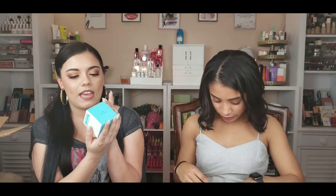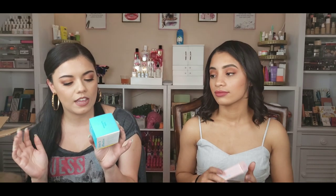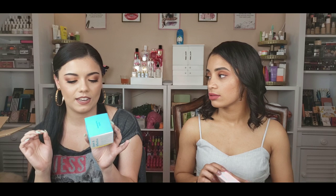This next package is from Tula Skincare — they sent over a goodie bag of makeup products. I've actually never tried this brand before, so we're going to see what's inside for the first time. Rose gold is like one of my favorite colors. So they have the Tula Skincare 24/7 Moisturized Hydrating Day and Night Cream. It is said to replenish the skin's moisture, calm the appearance of inflammation, and help promote the look of bright and vibrant skin.